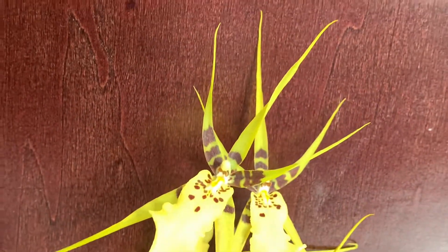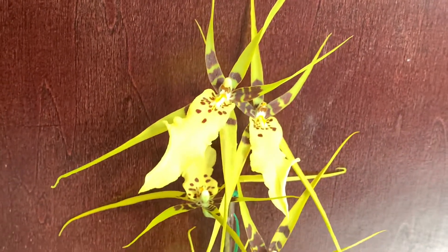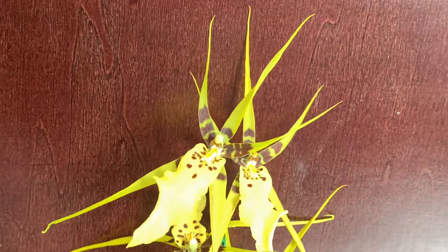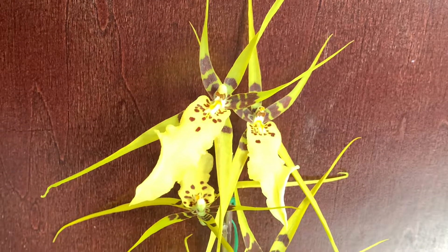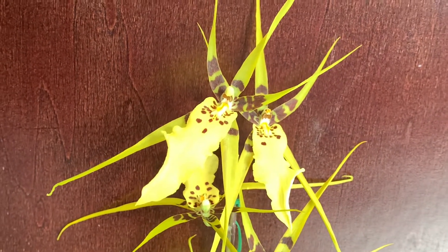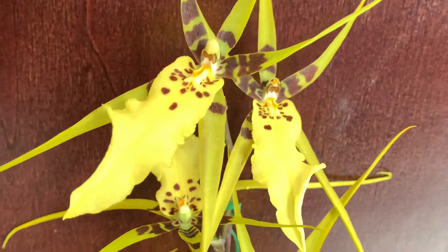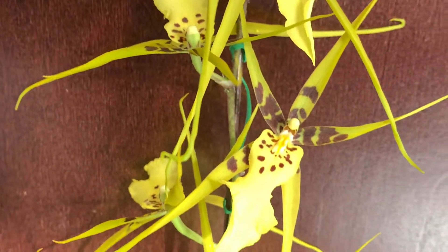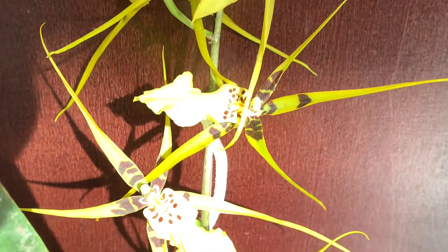This is a Brassia species orchid. The name before was part of Oncidium, but they have reclassified it now as Brassia orchid — it's a spider-looking orchid. And there is a hint of a spicy scent to it.